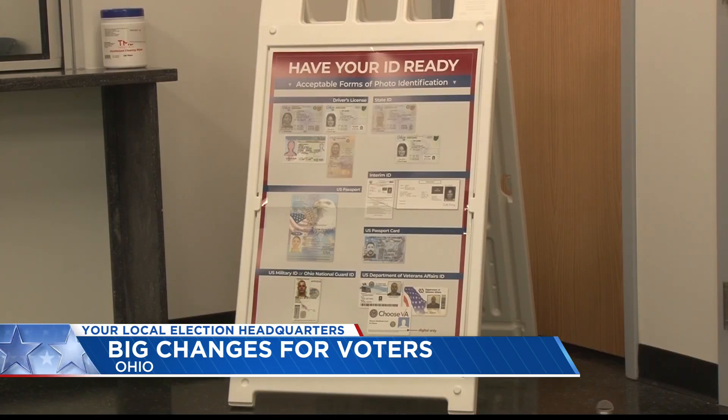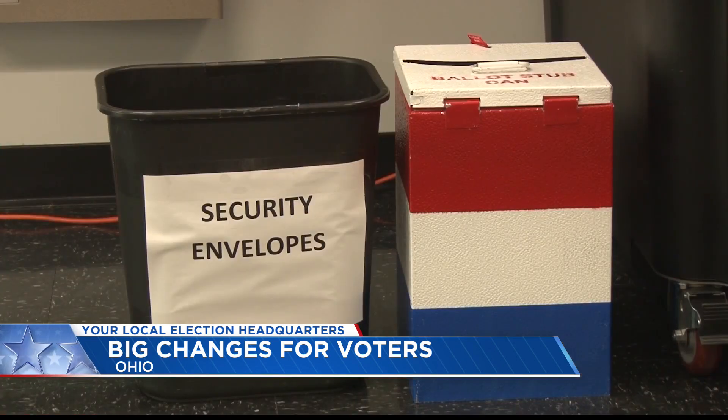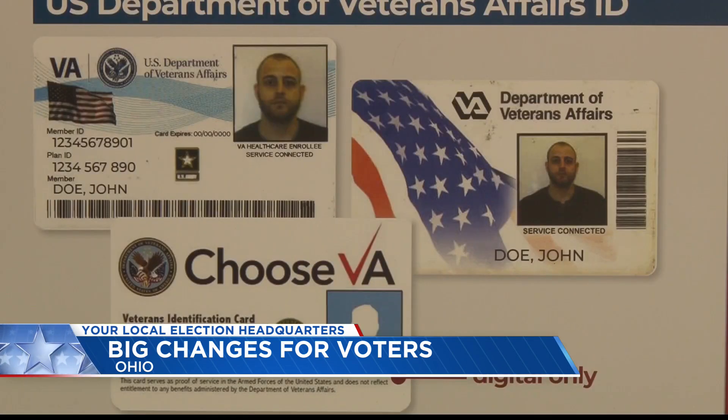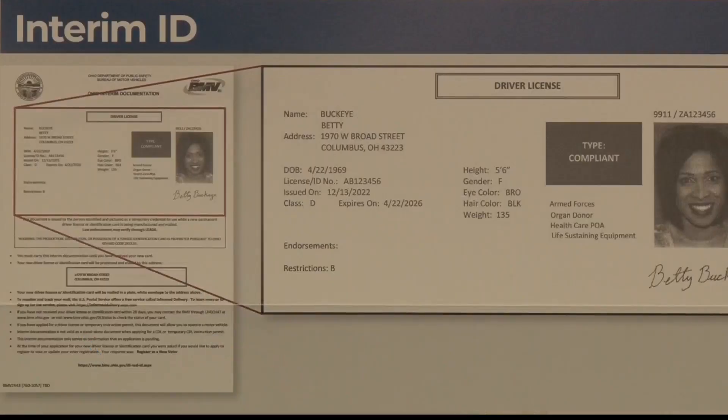But there's a difference that voters need to be aware of. Voter ID requirements have changed dramatically. In the past, anyone who didn't have a driver's license could show a utility bill, a bank statement, or a pay stub as proof of residency. Now, if you don't have a driver's license, you'll need either a state ID card, a passport, or a military ID to vote.